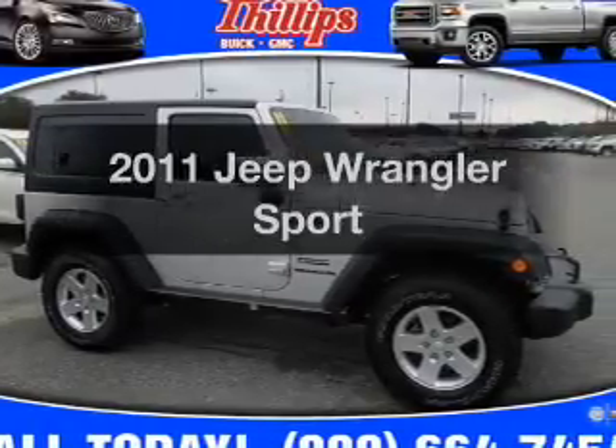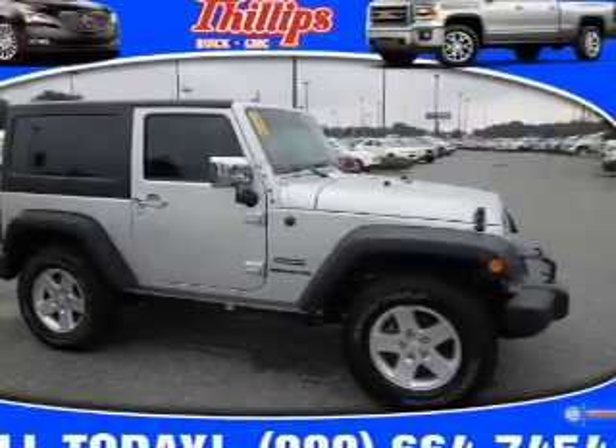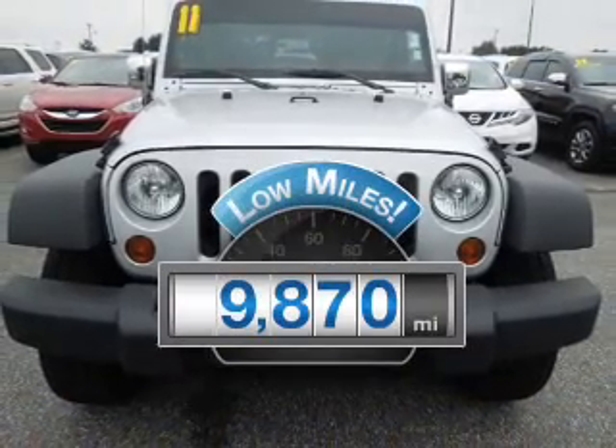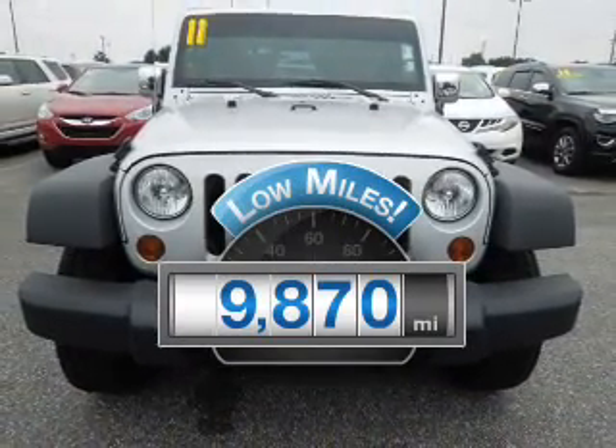Introducing the 2011 Jeep Wrangler. Everything you need under one roof with this great vehicle. Get more for your money with this vehicle that features low mileage and dependability.